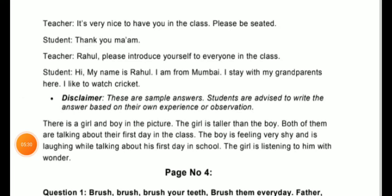Continuing the role-play — Teacher: 'It's very nice to have you in class. Please be seated.' Student: 'Thank you, ma'am.' Teacher: 'Rahul, please introduce yourself to everyone in class.' Student: 'Hi, my name is Rahul. I am from Mumbai. I stay with my grandparents here. I like to watch cricket.' This is the sample act. You can describe your own name and details.